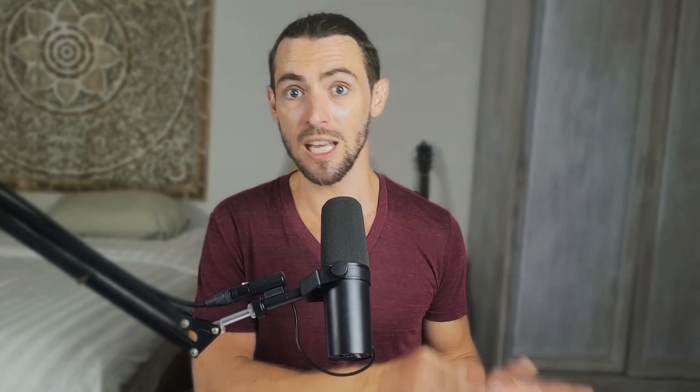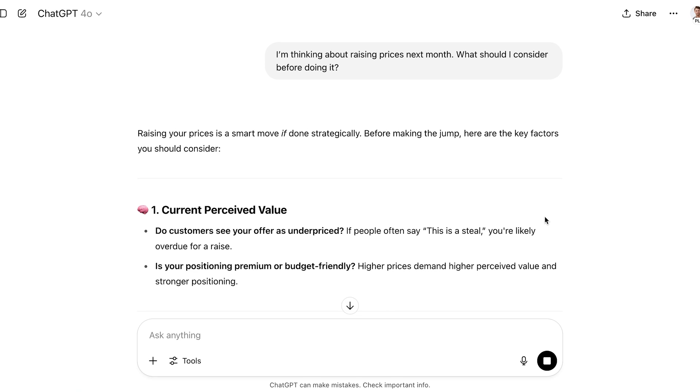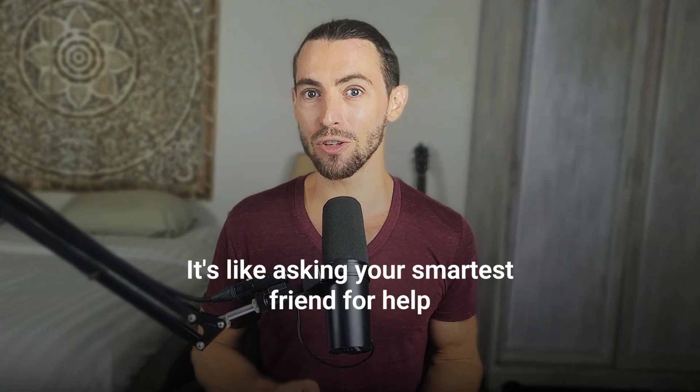Now let's get into using AI to help you make better business decisions. Think of it like having a second brain that doesn't get tired, emotional, or distracted. You open up a chatbot — Claude or ChatGPT — type a challenge you're facing, and ask for input. Like 'I'm thinking about raising prices next month — what should I consider?' or 'I've got two ideas — help me figure out which one will perform better with busy moms.' If you want to take this next level, set up a workflow in N8N to feed your AI tool real data — sales numbers, customer reviews, or notes from your team — and get personalized suggestions based on what's actually going on in your business. It's like asking your smartest friend for help, except they know all your numbers, they're always available, and they don't make you buy them lunch.